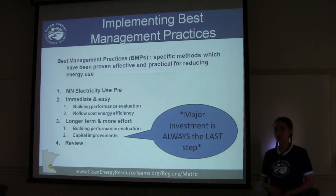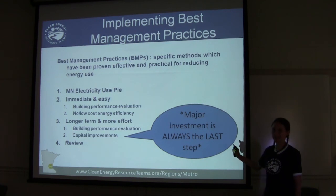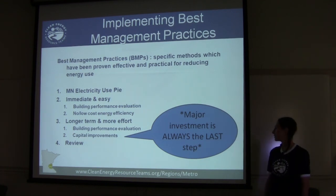We'll look at more in-depth building performance evaluations and capital improvement options. It's important to point out that major investment is always the last step — there are several things you can do to manage energy that don't take a lot of capital. We'll address those first, and then wrap it up with a review.